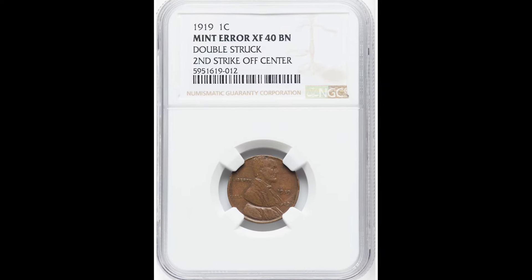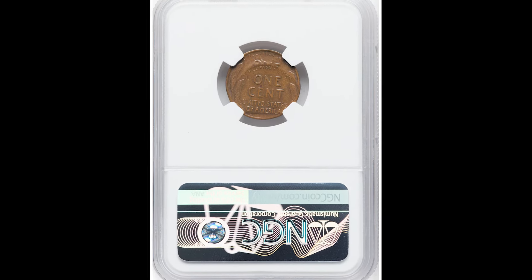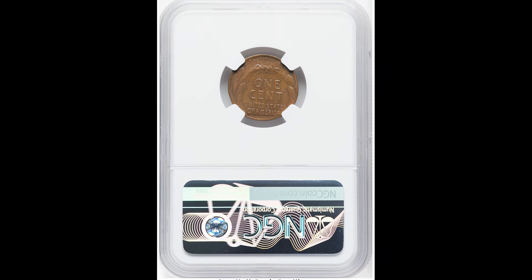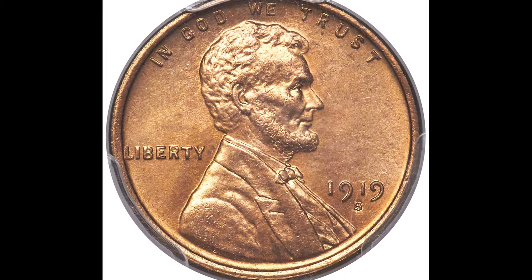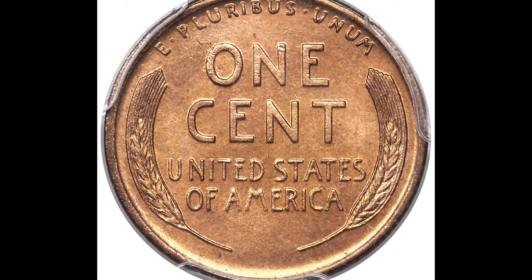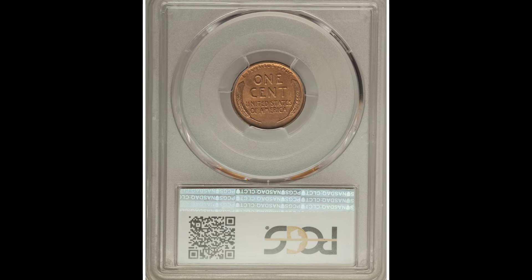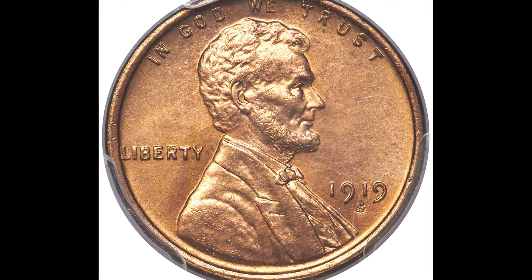Check out this 1919 coin with no mint mark, meaning it was struck at the Philadelphia mint. There is a double strike happening on this coin and the second strike is off-center. This coin got graded as a mint error at XF40, meaning extremely fine — BN means brown. This coin sold for $468. Now this one right here sold for $20,400 — some crazy money for a little Lincoln wheat cent coin. It's a 1919S one cent coin graded by PCGS at a mint state 66 red. As the condition of your coin goes up, so will the value — every single point really matters.